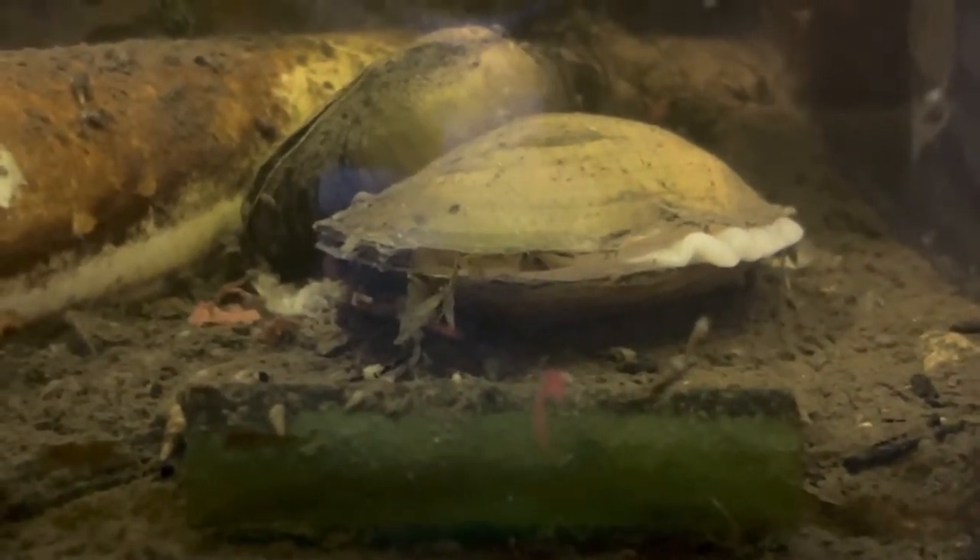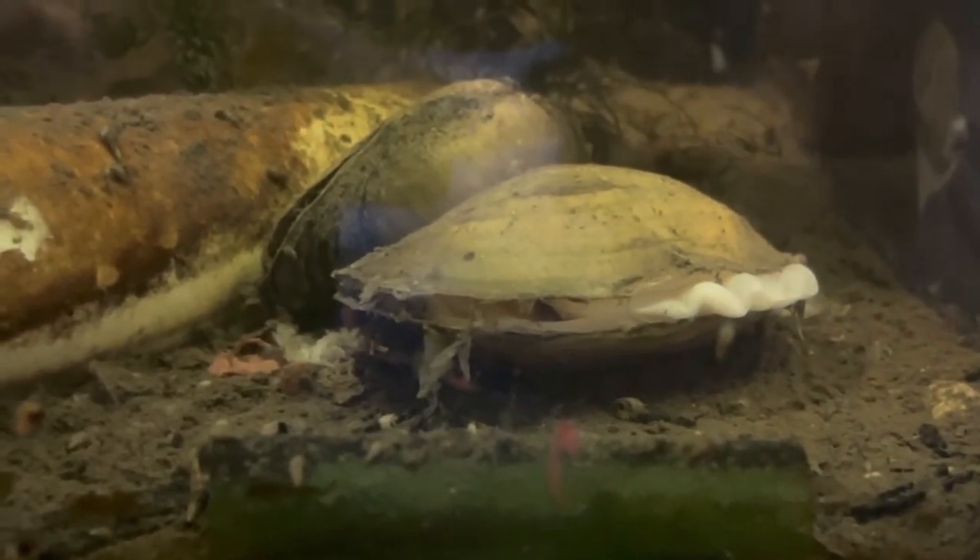As filter feeders, clams will eat any nutritional food that comes through their siphons. Clams will use their foot to move around in the aquarium to better position themselves in water that has the most nutrition and value. However, they don't bind themselves to the substrate like oysters do — they just burrow down enough to be in cover and eat.